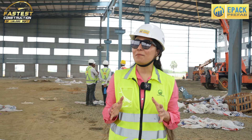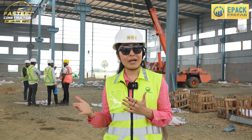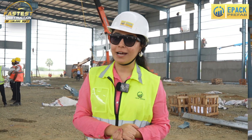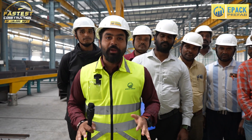This was the morning update for Day 5. Now as you are seeing the structure that has been erected — where it was manufactured, what the team has done, and how it was done — you can see it right here. You have seen E-PAC Prefabs' fastest factory building erection site. Now let me show you where the entire fabrication of the material happened.